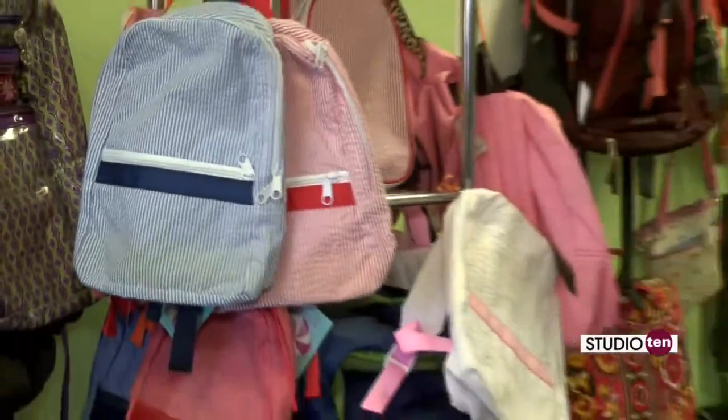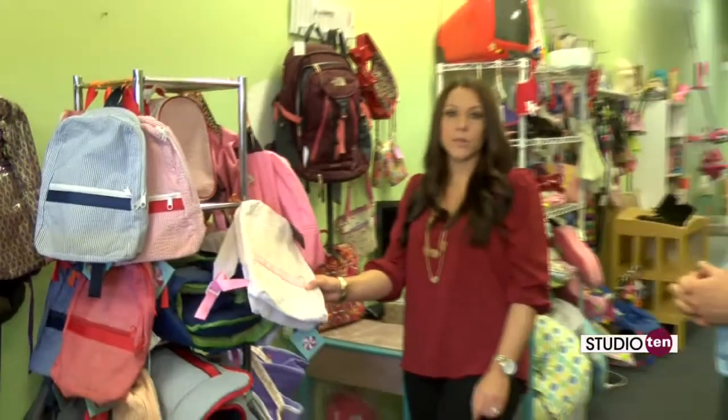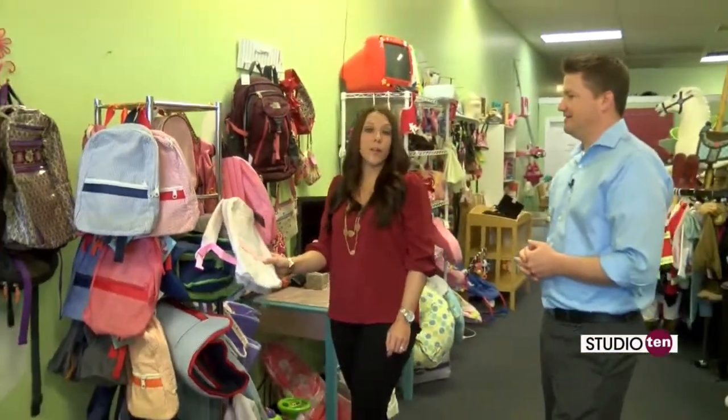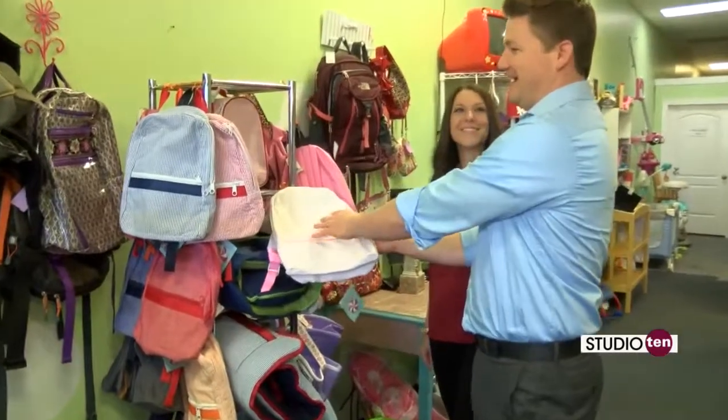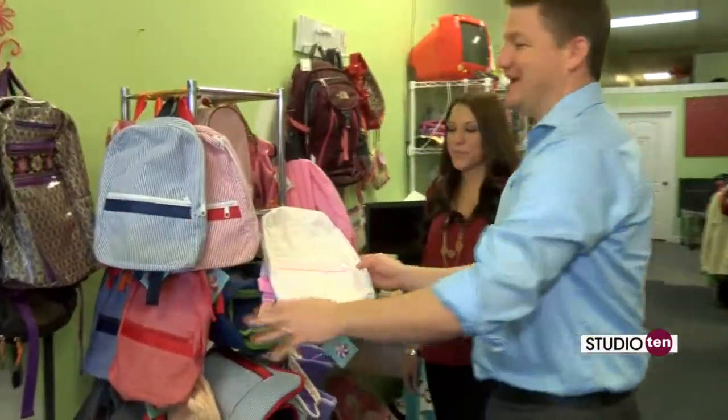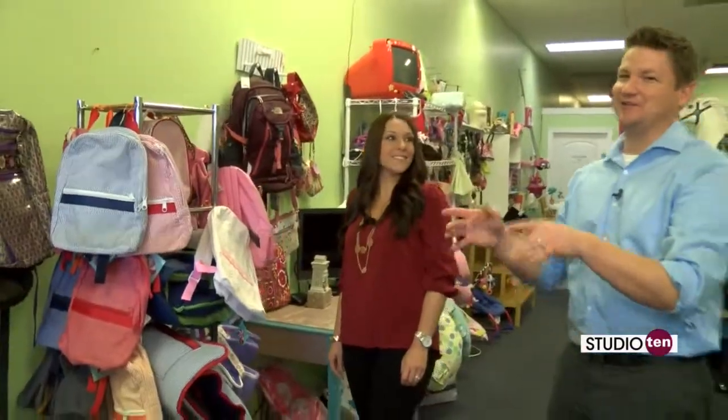Something else we do offer are brand-new items, which are mint nap rolls and backpacks, and we do the monogramming in-house here. I know this firsthand because we have the pink one with Mia on it and the blue one with my son Eli on it. These are really cool — you're going to want to get yourself some of those.